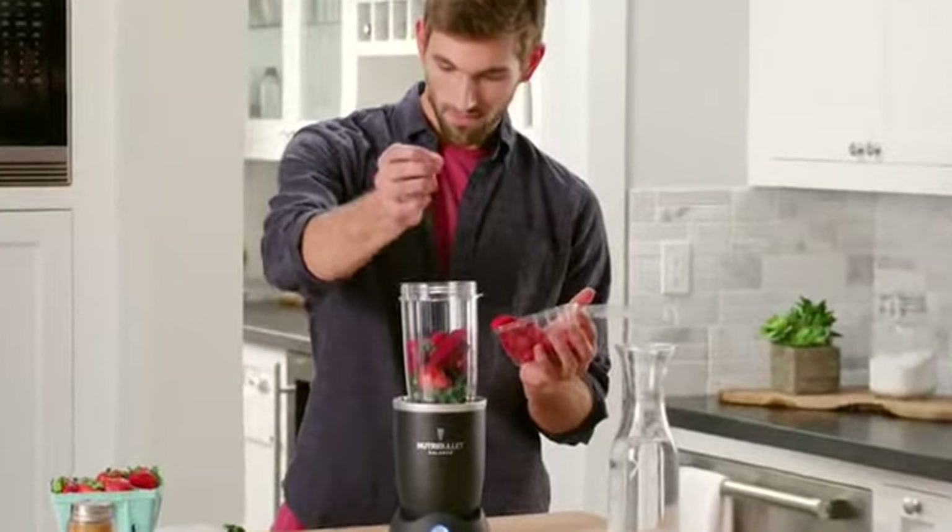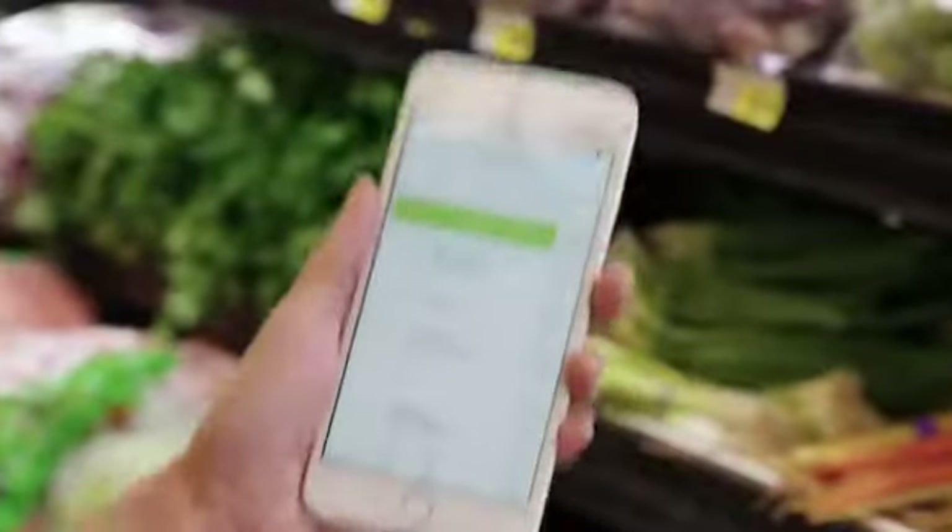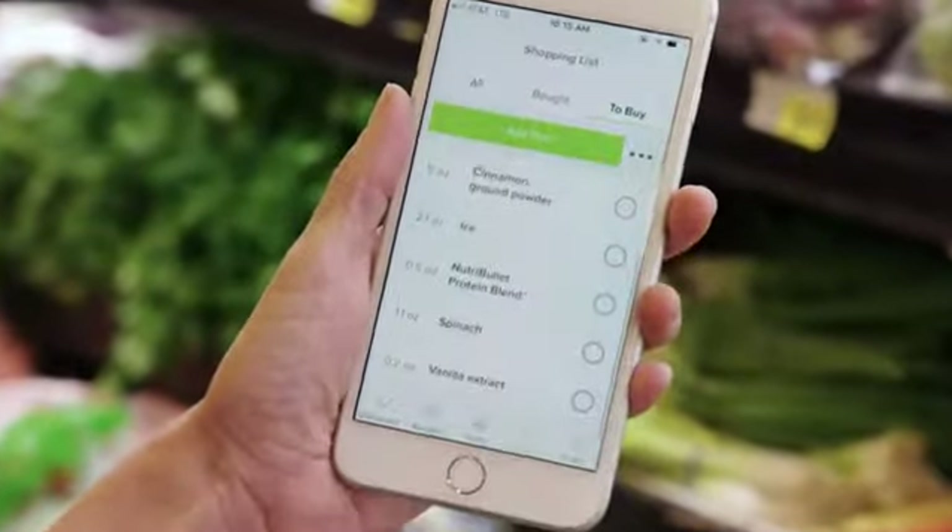Balance is simple to use, and it can save time and money by keeping track of the ingredients you have on hand. It can even create a shopping list for ingredients you need to pick up at the market.